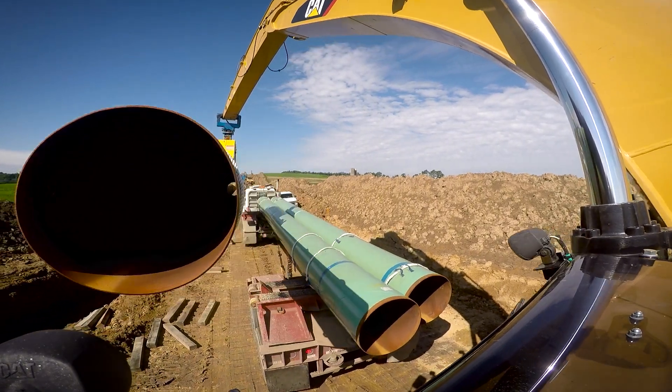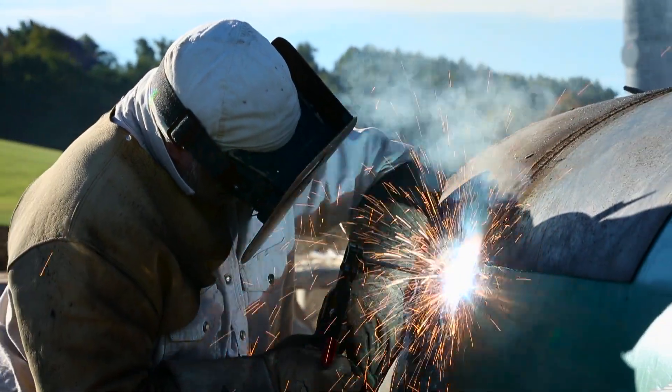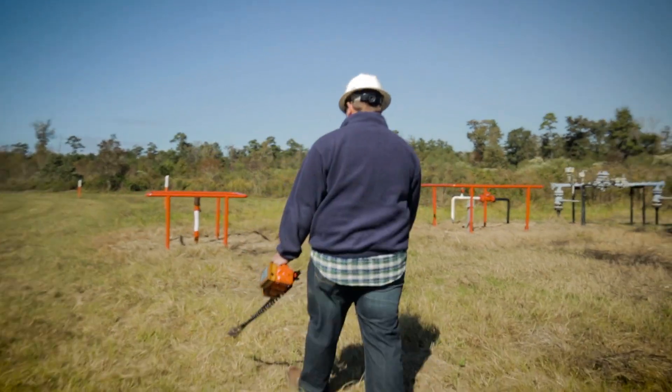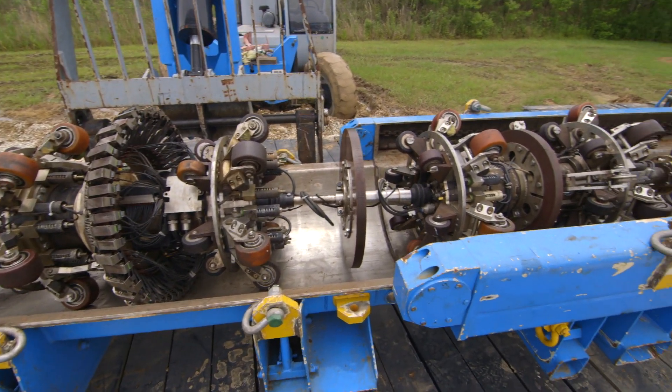Our pipelines are engineered, built, and operated in accordance with the highest standards and under federal safety regulations to ensure our pipelines remain in safe, reliable operating condition. We use pigs — electronic and mechanical devices that either inspect or clean the pipeline from the inside.